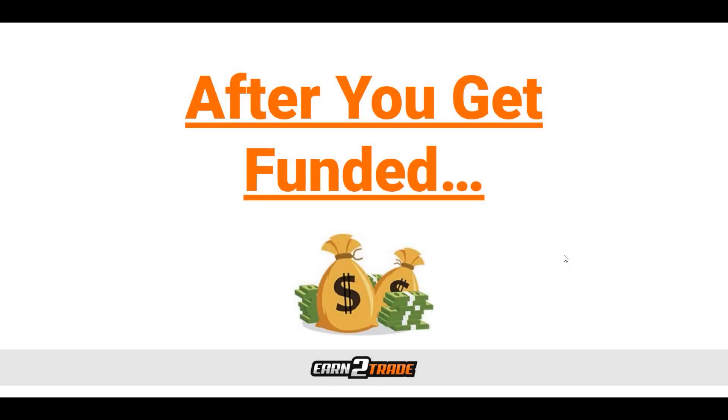So congratulations — if you're watching this video, chances are you've passed the Gauntlet Mini. But if you haven't and you're watching this anyway, make sure you check out the Gauntlet Mini Challenge. It's an opportunity to trade with someone else's money while still earning profits from that money. It gives you a chance to risk someone else's money but make your own money. After we pass, we need to know how everything works, and that's exactly what we're going to cover.